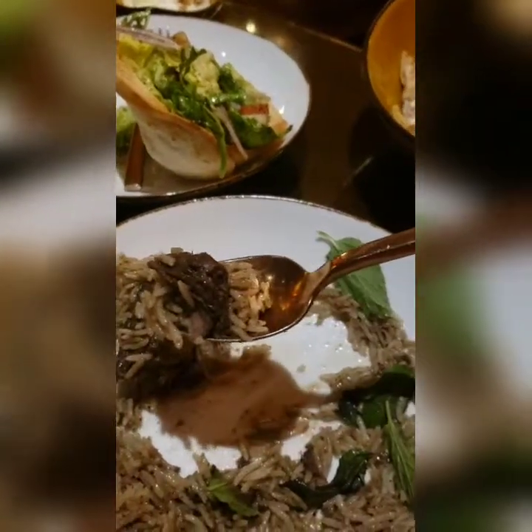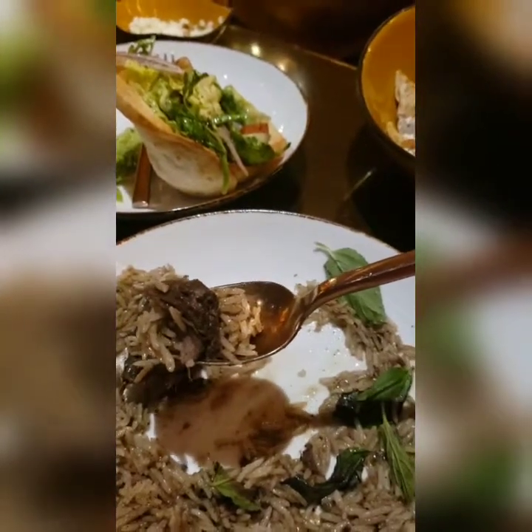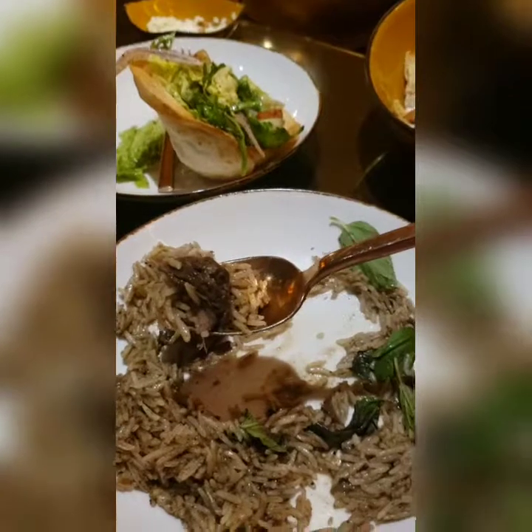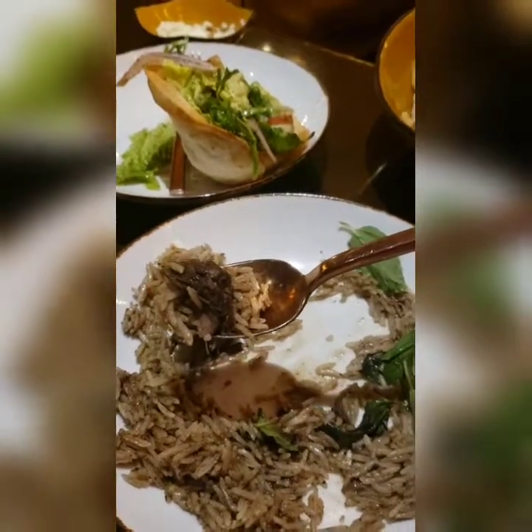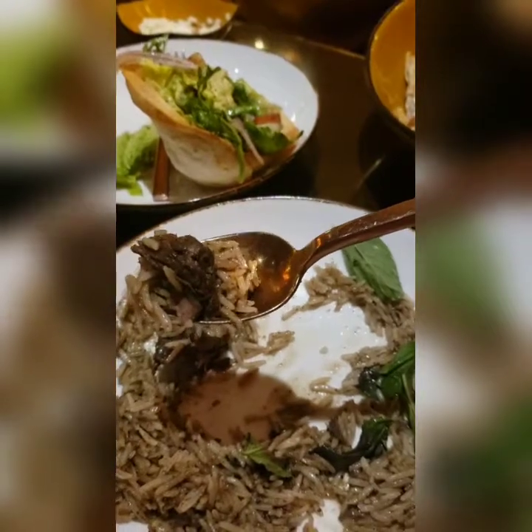I don't know about y'all, but baby — if you ever, ever get to Cancun, Mexico, and hit up Moon Palace and the Grand, go to Habibi restaurant, the Lebanese restaurant. Baby, you better get this braised beef short rib in your face because it is good.